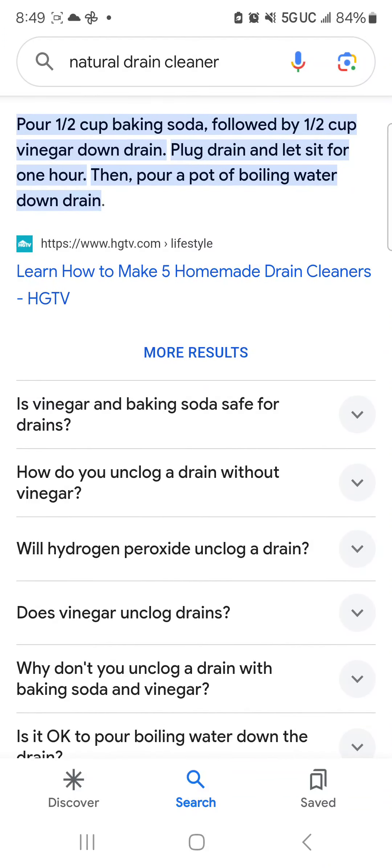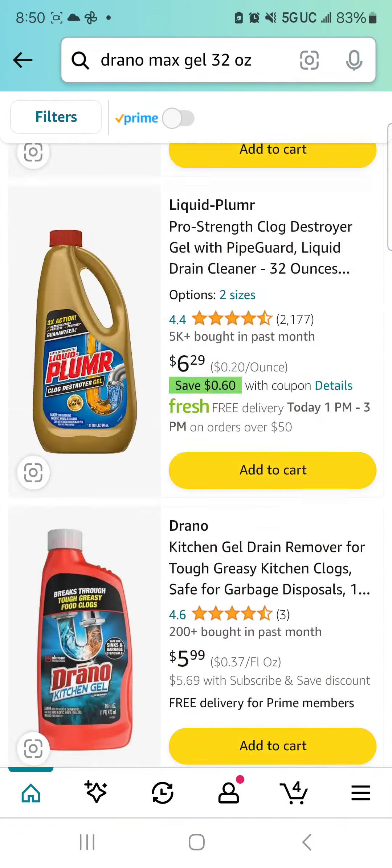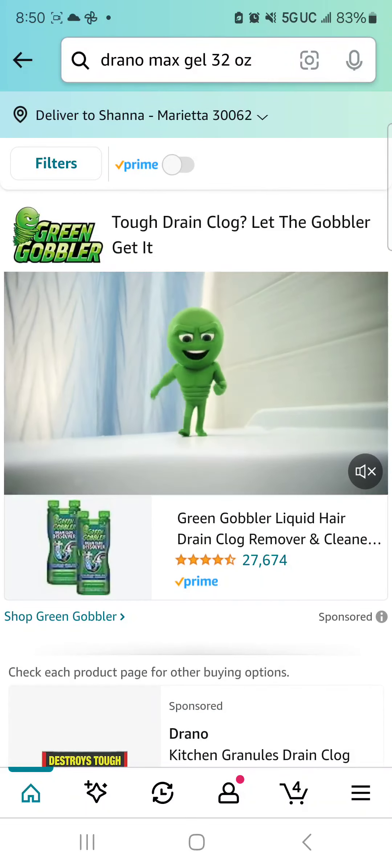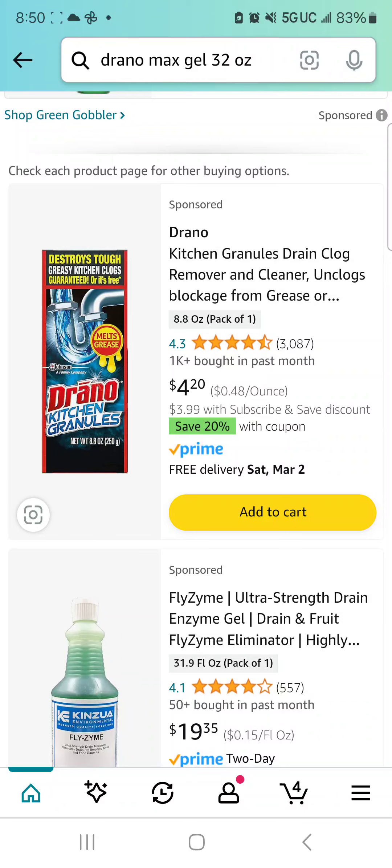I like using Amazon and Google versus going directly to one of the retailer websites, because I feel like it gives me a larger picture overview of products. I might see something I wasn't even considering — like the Drano Kitchen Granules. I was also able to see some pros and cons in doing my research online, which was very helpful and gave me the idea to maybe consider a more natural homemade product.